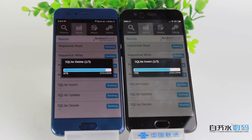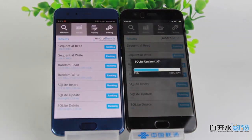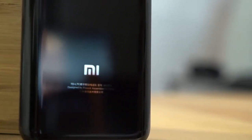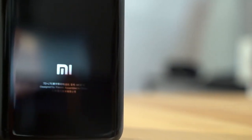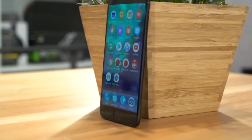Honor 9 and Xiaomi Mi 6 both run Android 7 with their own user interfaces — EMUI and MIUI 8.0 respectively. In our opinion, Xiaomi Mi 6 wins because MIUI provides stable updates on a regular basis. As for Honor's interface, we haven't used it yet to judge how good it is.